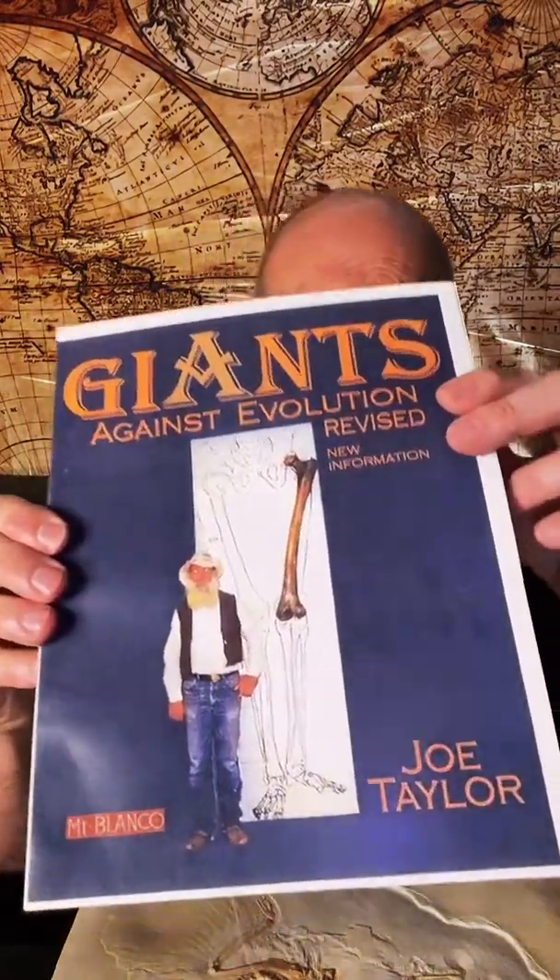Some point to the horse as a transitional example — the one-toed horse we have today versus the three-toed horse from several million years ago, with two toes supposedly falling off and the hoof developing. But Joe Taylor, a paleontologist who wrote 'Giants Against Evolution,' found one-toed and three-toed horses in the same strata out in the field, meaning they lived contemporaneously with each other. I find that very interesting.